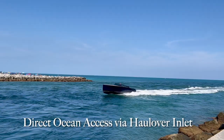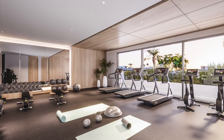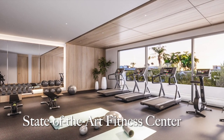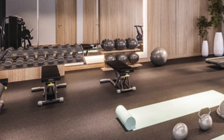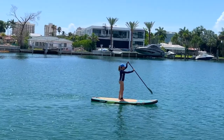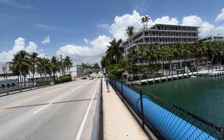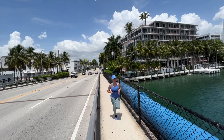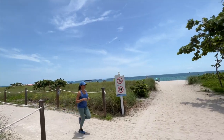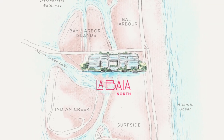Direct ocean access is available via Haulover Inlet, perfect for exploring the waterways. Stay fit and active in the state-of-the-art fitness center equipped with the latest cardio and weight training equipment. Immerse yourself in the tranquility of Biscayne Bay as you paddleboard and explore the serene waters, or enjoy jogging along the island's scenic paths and taking a leisurely stroll on the stunning beachside boardwalk just minutes away.